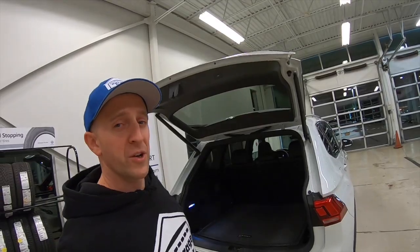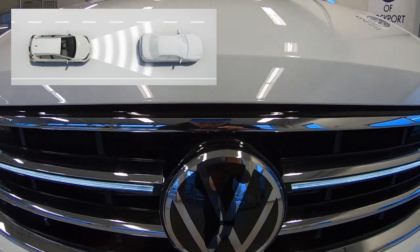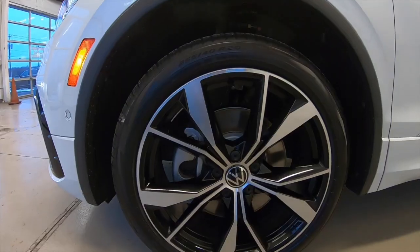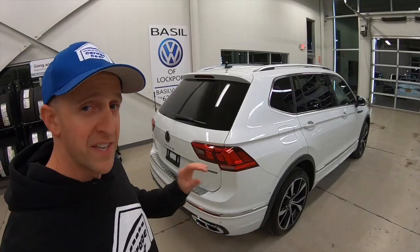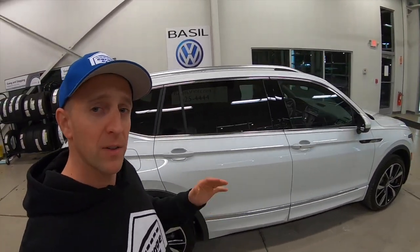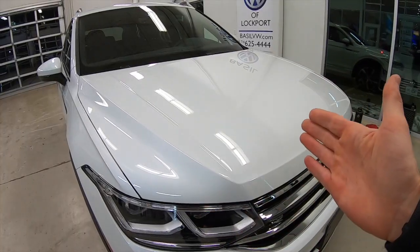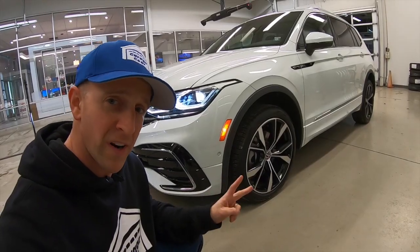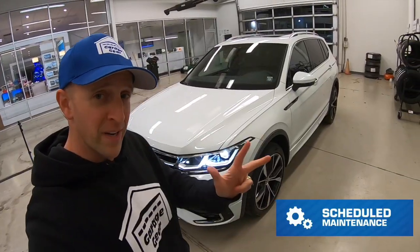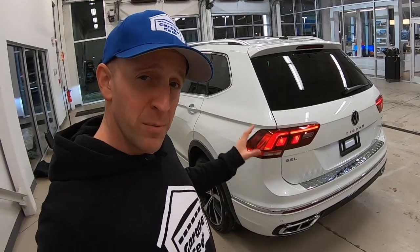Further safety and driver assistance features include travel assist, adaptive cruise control, lane assist, emergency braking, blind spot monitoring, and rear traffic alert. This Tiguan comes with a four-year 50,000-mile new vehicle limited warranty, plus powertrain component coverage, seven-year 100,000-mile corrosion perforation coverage, two-year 20,000-mile scheduled carefree maintenance, and three-year 36,000-mile roadside assistance. With an available third row on select models, you just may want to pull the trigger on the Tiguan.